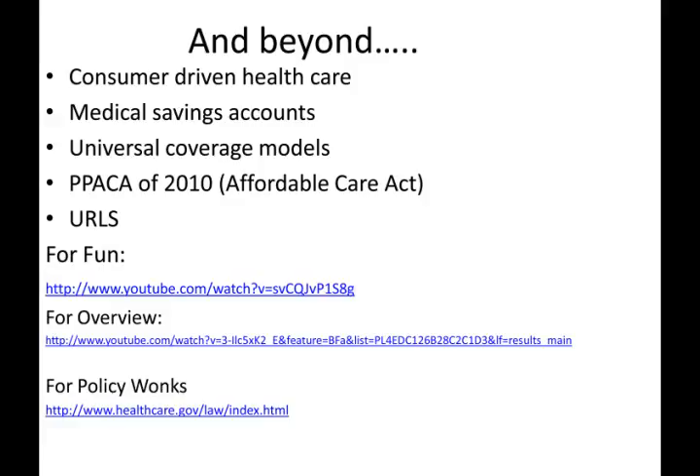Universal coverage models, similar to Canada's, would provide healthcare to every American regardless of their ability to pay. There are controversies with these approaches. CDHC proponents believe that universal coverage models will dilute quality, increase waiting times, and stifle competition in new technologies. Universal coverage advocates believe that healthcare is a right, not a privilege, and that CDHC models will force many Americans to choose between healthcare and other basic necessities.